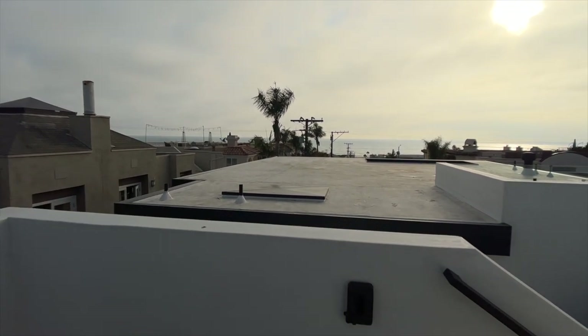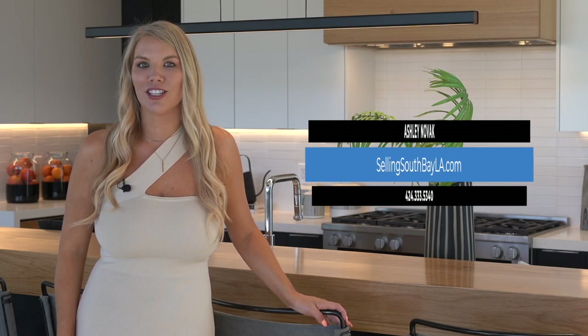The rooftop is also structurally engineered for a spa, so you can elevate your rooftop experience. If you've been looking for a luxury beachside retreat to call home, give us a call today or visit us at sellingsouthbayla.com to set up your private tour.